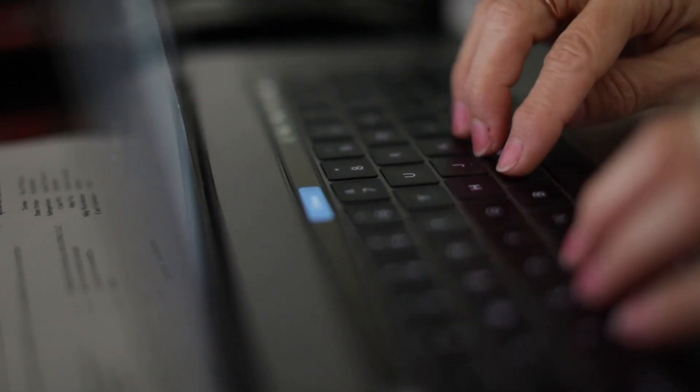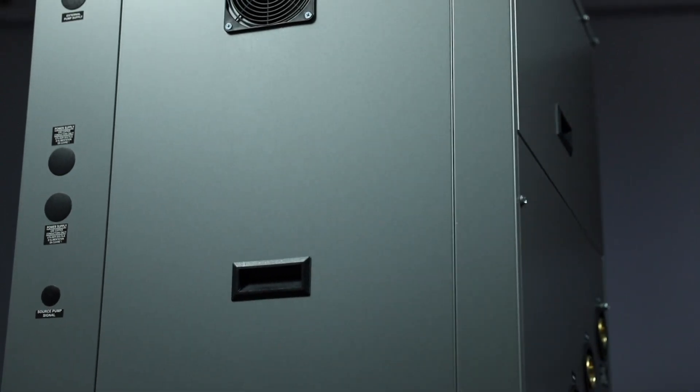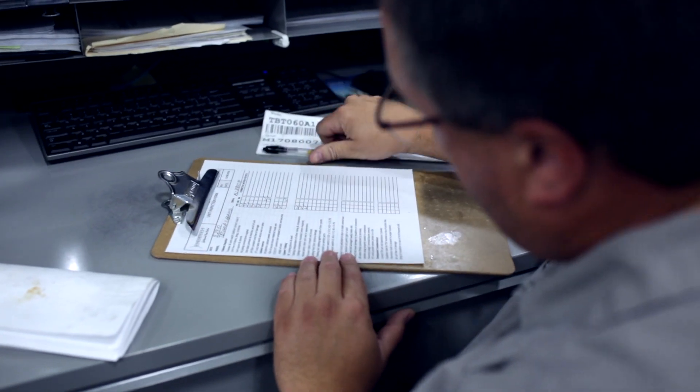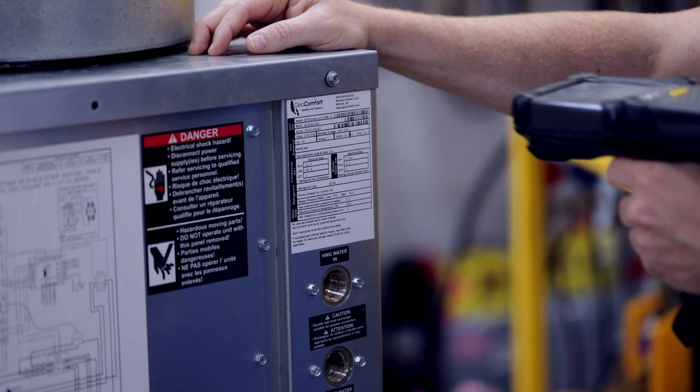When an order is placed, Intertech's production team gives each unit a unique serial number. This serial number follows the unit at each stage of its build and throughout its entire lifespan. The unique serial number is attached to the unit on a data plate at the beginning of the line, and the data plate with the serial number is scanned at each work and test station.